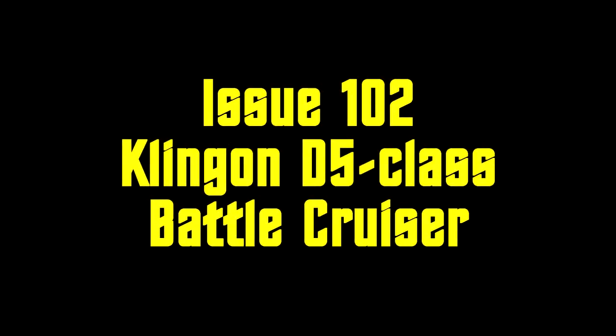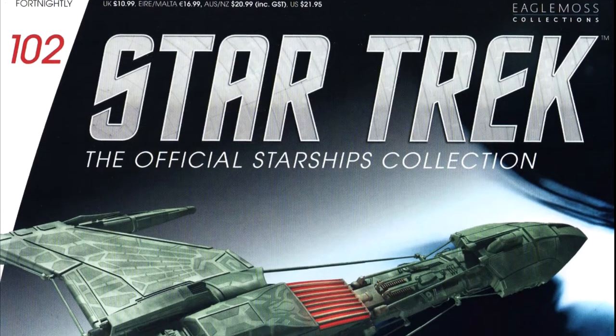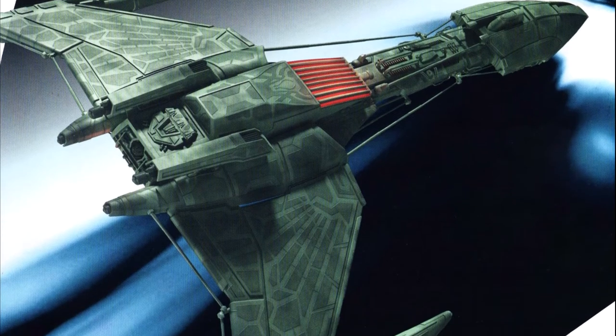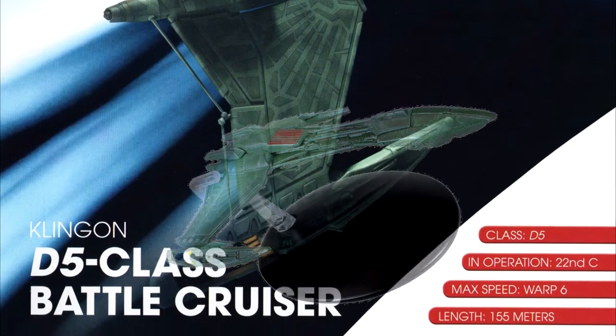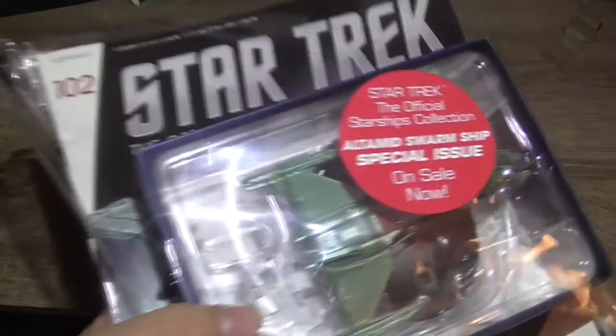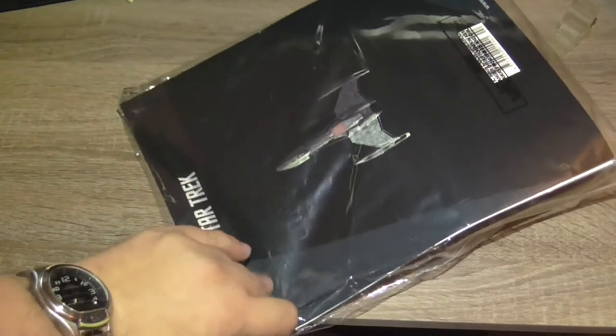Welcome back to another video from my series Star Trek: The Official Starships Collection. This video will be issue number 102, which was released back in July last year. This issue is about the Klingon D5 class battlecruiser. This is how the standard packaging looks like, and you can see a big red sticker which informs us about the next special issue — the Altamite ship — but let's quickly open this packaging.